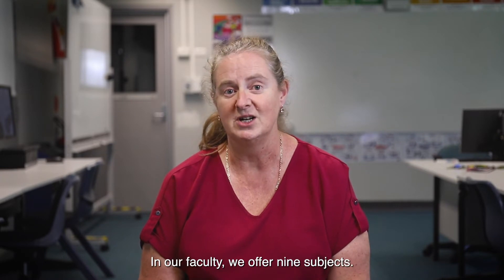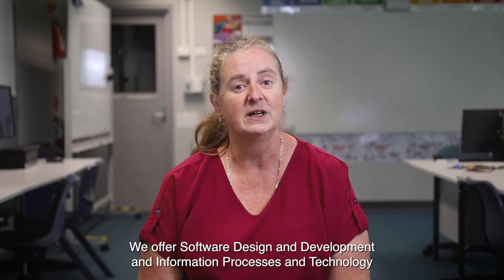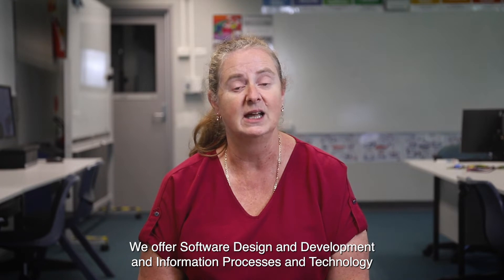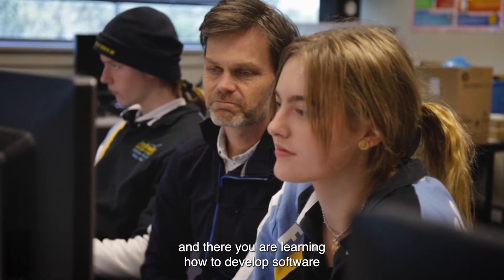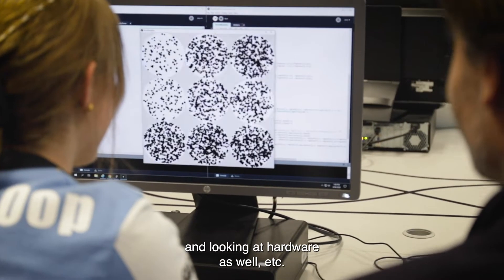In our faculty we offer nine subjects. We offer Software Design and Development and Information Processes and Technology with Mr. Lemon, where you're learning how to develop software and looking at hardware as well.